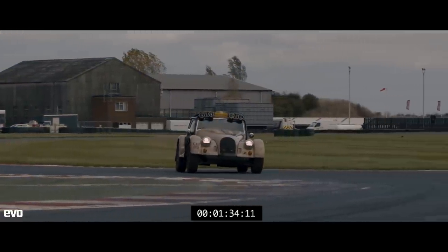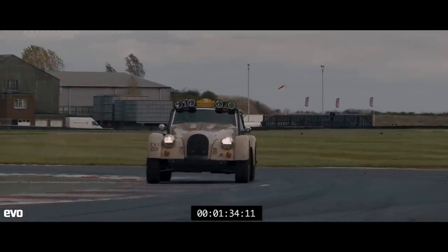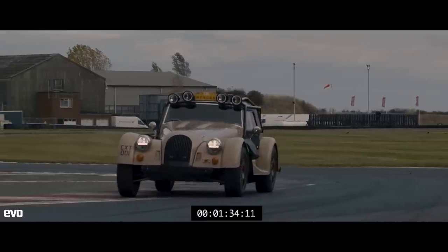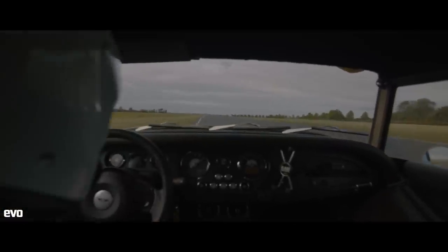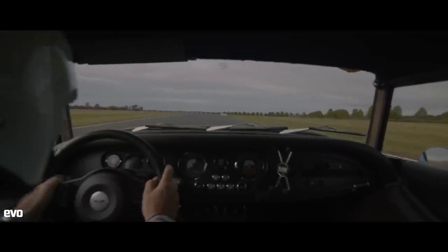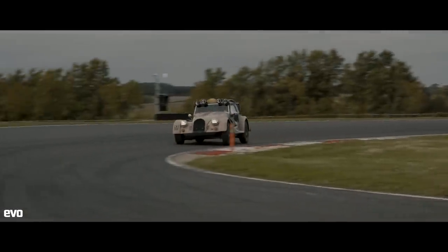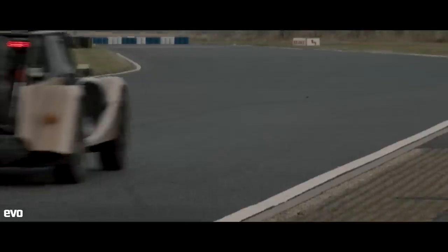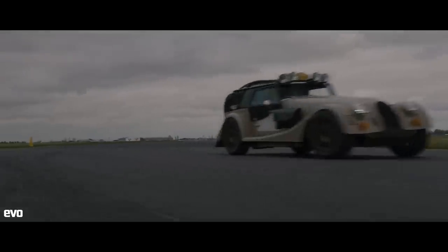So it's not very fast in a straight line, has not a lot of grip, doesn't stop all that well, and isn't particularly sharp near the limit. Persuading the CXT through a corner is mainly about doing whatever you can to reduce the chronic understeer it suffers from on turn-in by giving it a huge bump, then managing the oversteer that follows while trying to keep the throttle pedal welded to the floor at all times.